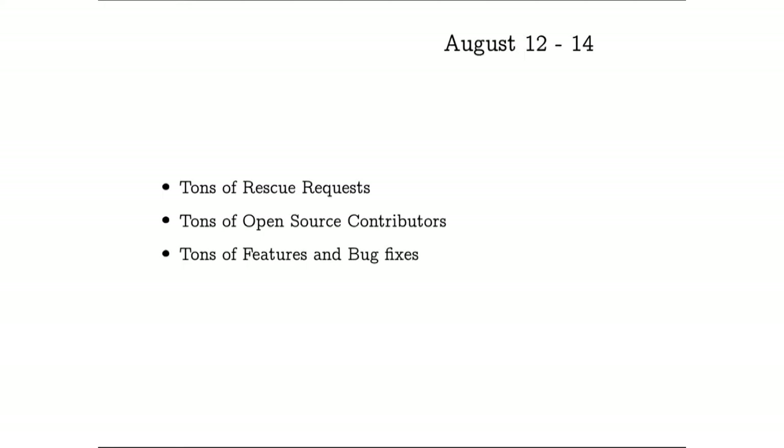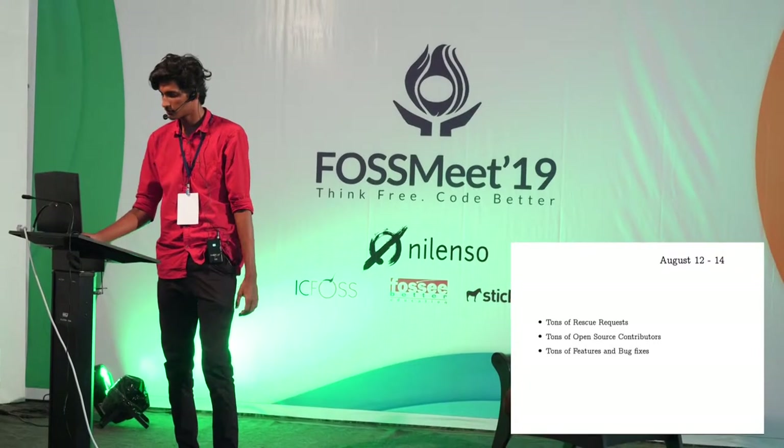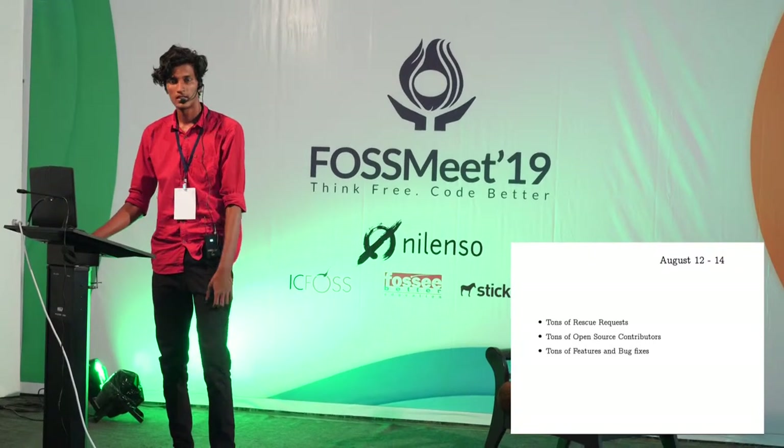A lot of celebrities started sharing it and a lot of policemen started sharing it, and it started experiencing scaling issues — getting a ton of rescue requests by the second. But there was an open source community to help, and as the amount of rescue requests started increasing, so did the amount of open source contributions.